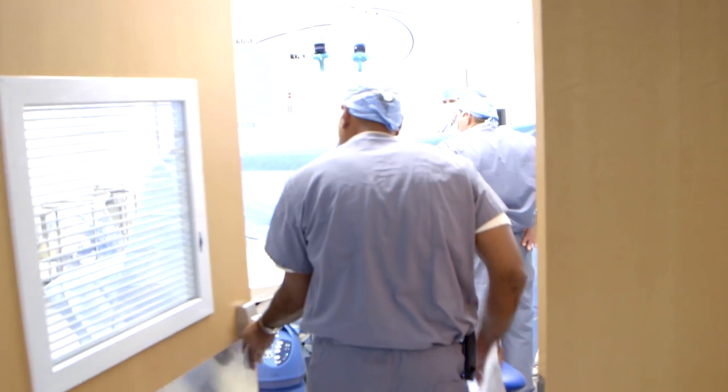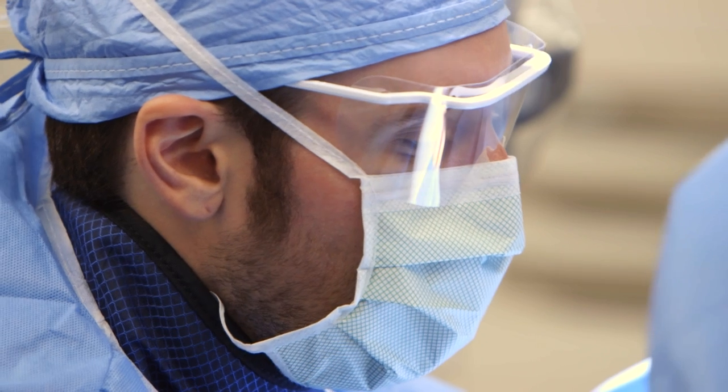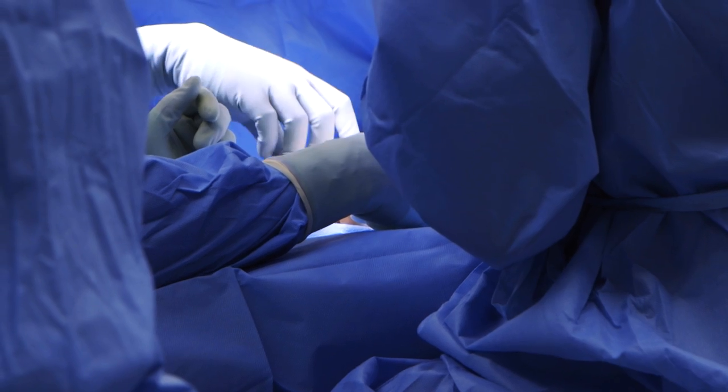It's a complex microsurgical procedure where you separate the index finger and rotate it into the position of a thumb, and then recreating the tendons and muscles, you create a new thumb for a child. It's one of the reasons I went into hand surgery. It was the most fascinating operation I've ever seen.